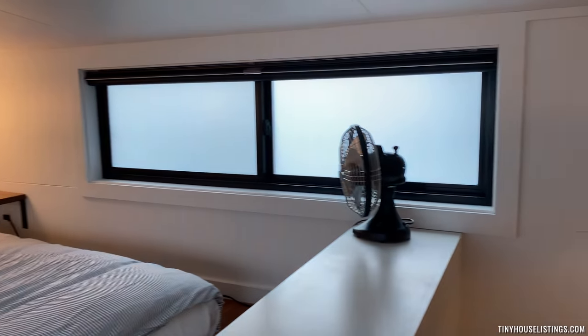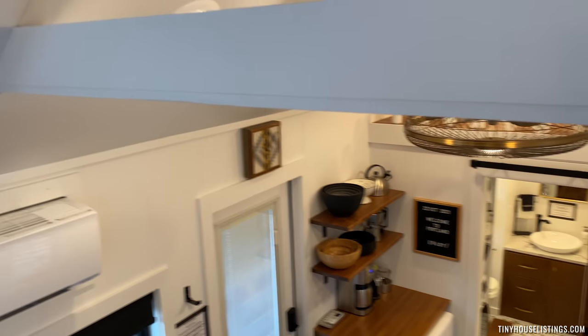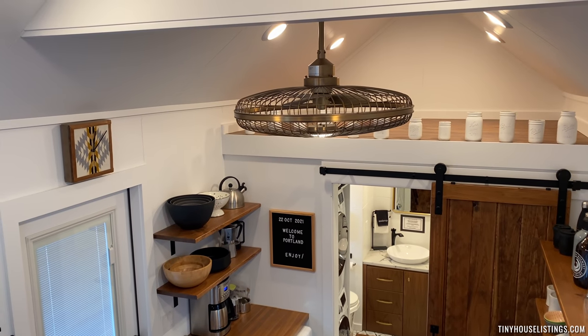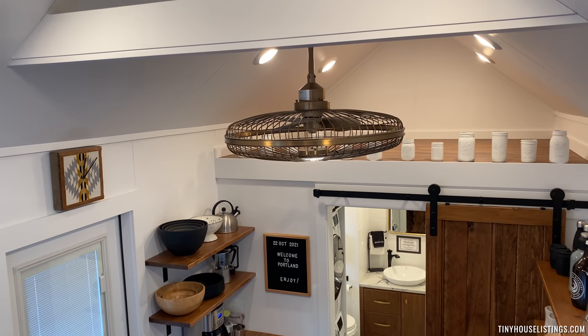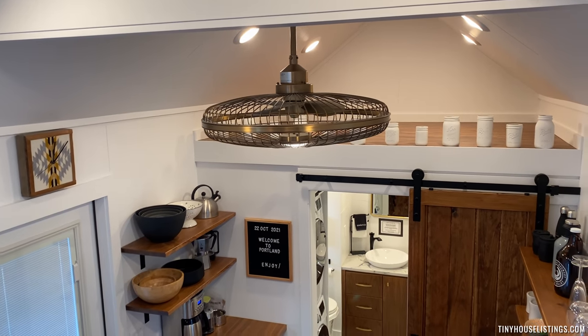Turn around here and see the rest of the loft. That's an upgraded ceiling fan that has a light. It's got a remote so you can operate three different speeds of the fan. You can have the fan and the light on, just the fan, or just the light.